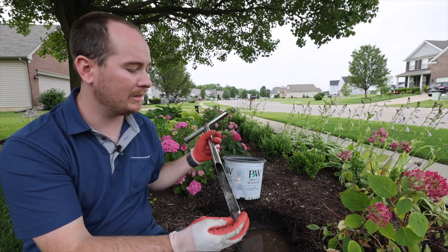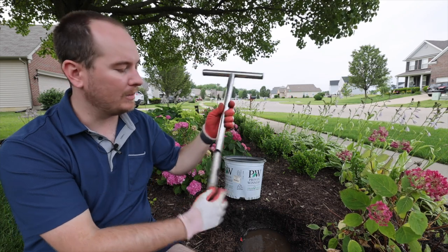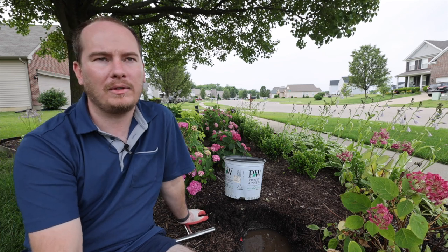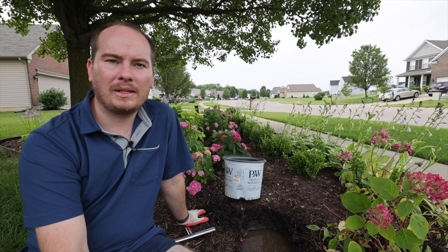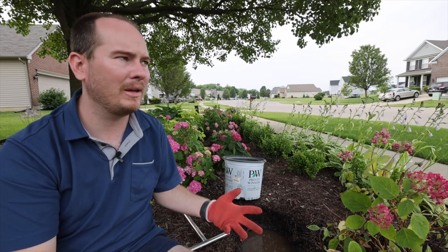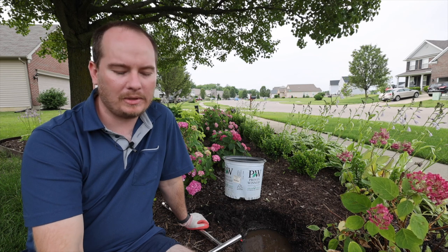I took a soil probe before I even dug it up just to confirm the issue. You just stick it in the ground, twist, and it gives you a chunk of soil — and it's still very wet, even though I haven't watered my garden in several days. That was the first indication. The second indication was the smell of the soil.